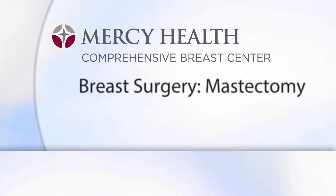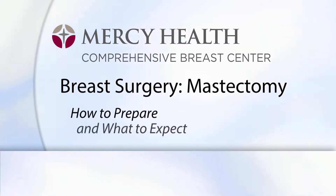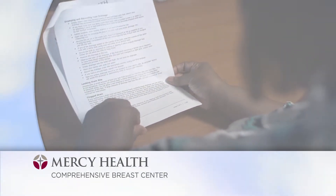Hello, and welcome to the Mercy Health Comprehensive Breast Center's Breast Surgery Education video. You're probably wondering what you should be doing before your surgery and also what to expect afterward. This video has been created to answer those questions.